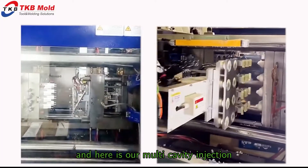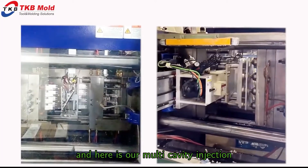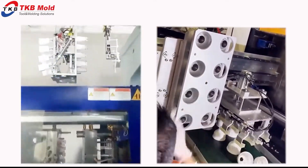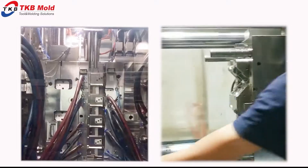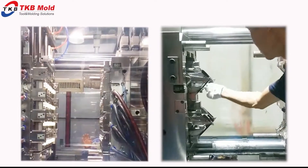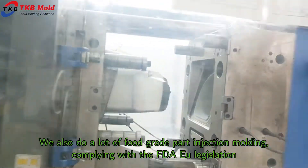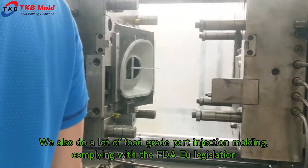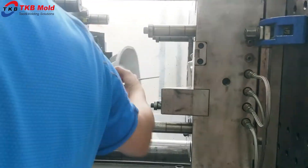And here is our multi-cavity injection molding. We also do food-grade part injection molding, complying with FDA and EU legislation.